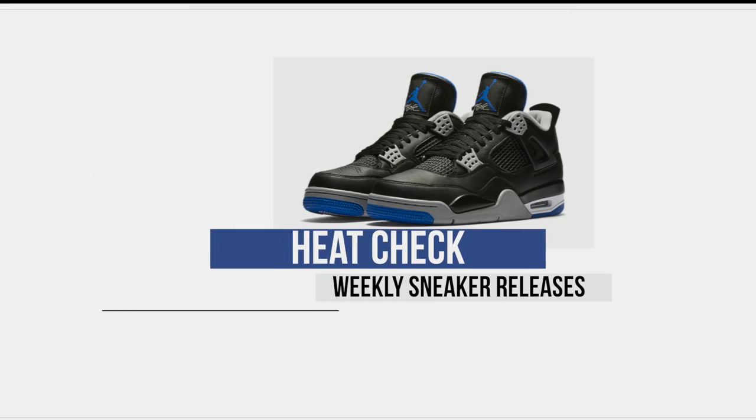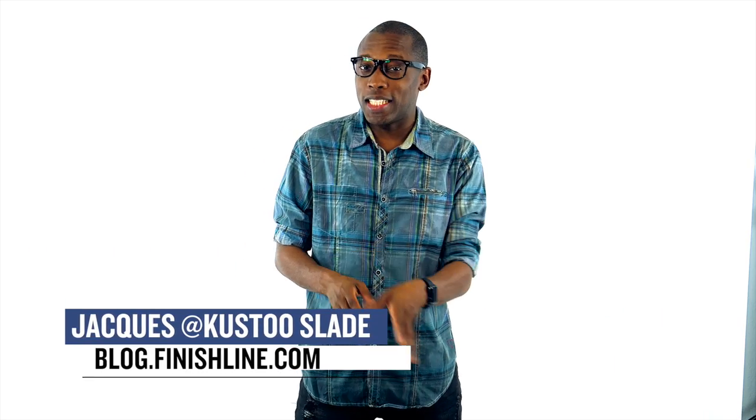Yo, it's a strange week for releases. There are really only a few things I thought you guys would want to know about, so let's run through them pretty quickly. As usual, let's start with the shoes that are actually releasing today.